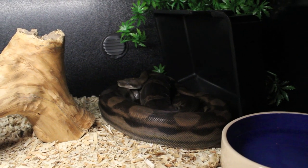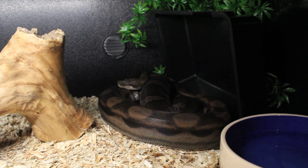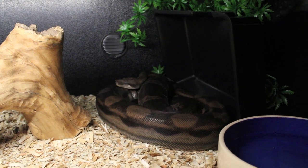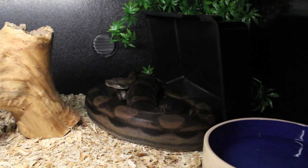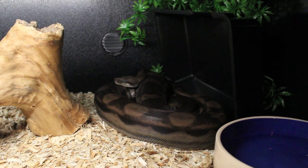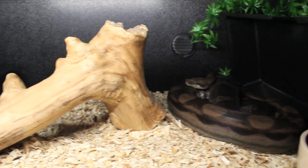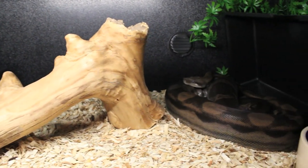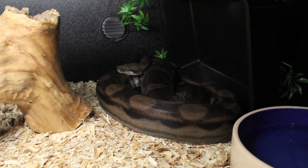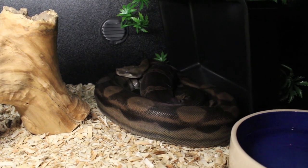Here's my 2009 Motley girl. She's in shed, so I'm not going to bother taking her out of the cage. She's looking really dark right now. She's probably being disturbed. And there's my big 2010 Motley.